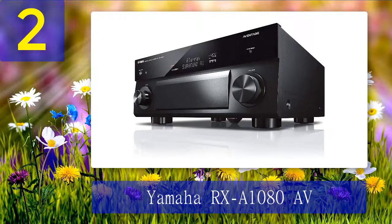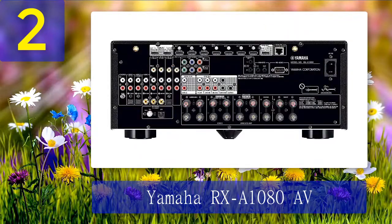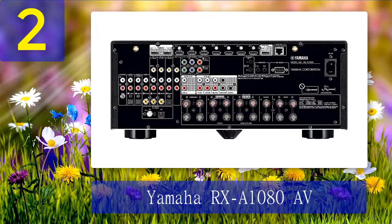Pros: amazing audio performance, lots of features, MusicCast is very flexible, massive powerhouse, well equipped, great build quality. Cons: no front HDMI, expensive for a 7.2 channel receiver.